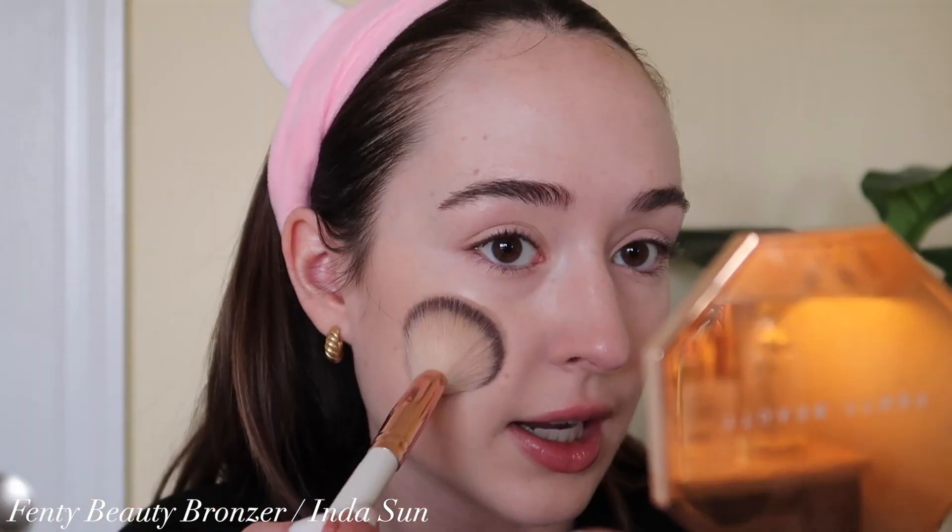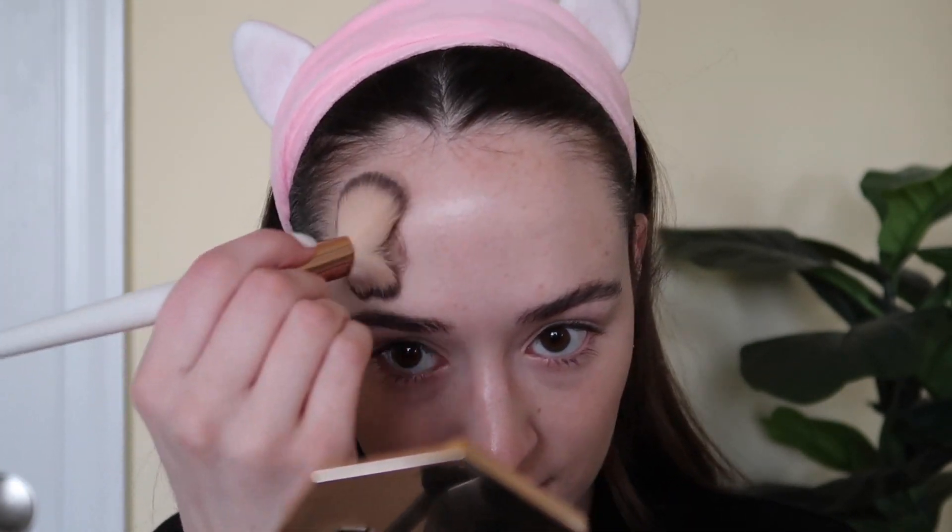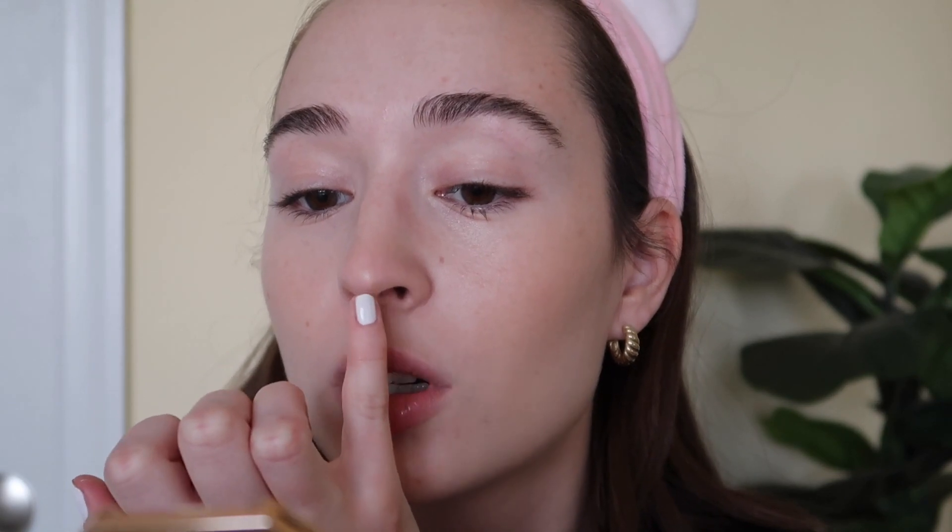Using the Fenty Beauty bronzer with my angled BH Cosmetics brush. I'm not going to do too much — it's more of a contour-y bronzer shade, so I just want to use it to create some contours in my cheekbones and warm things up. I'm also warming up my forehead a little bit and adding some to my jawline. Sometimes I'll pick up a little bronzer in those two little nose-shadow dimply areas — I feel like that looks good.